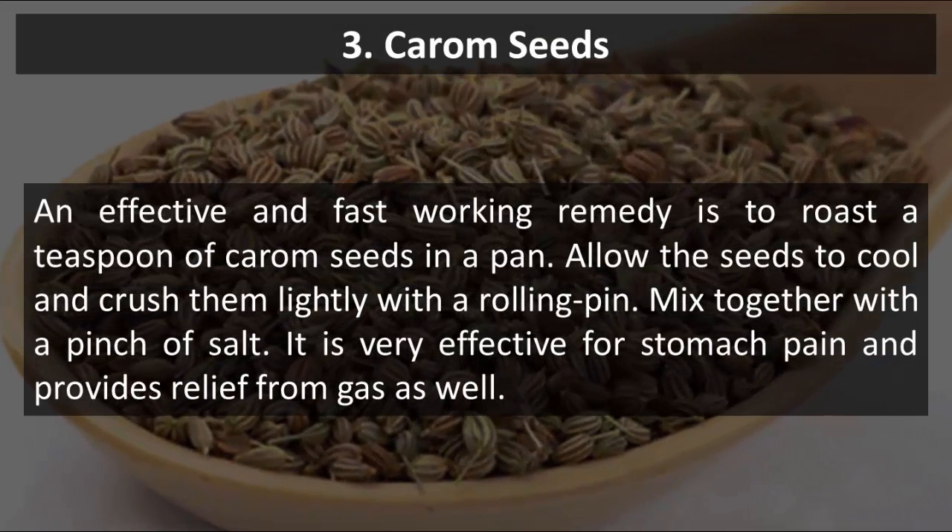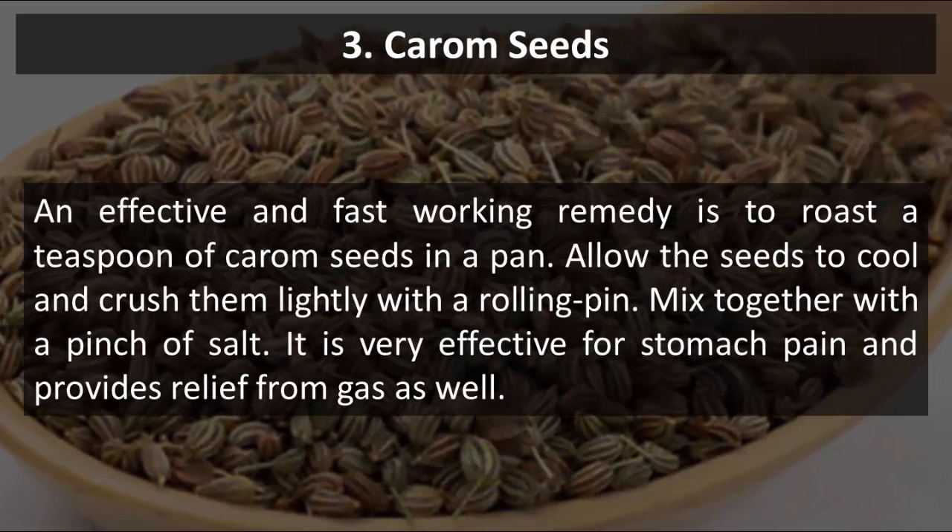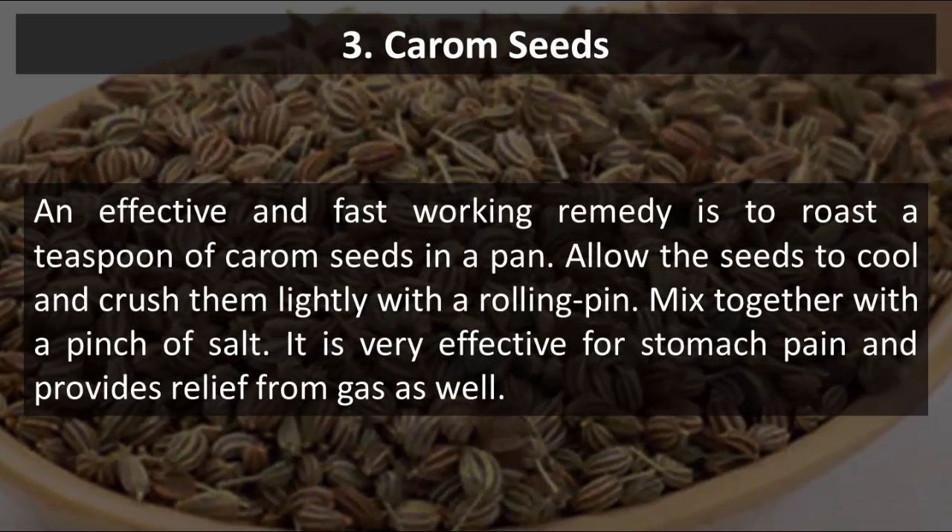3. Carom Seeds. An effective and fast-working remedy is to roast a teaspoon of carom seeds in a pan. Allow the seeds to cool and crush them lightly with a rolling pin. Mix together with a pinch of salt. It is very effective for stomach pain and provides relief from gas as well.